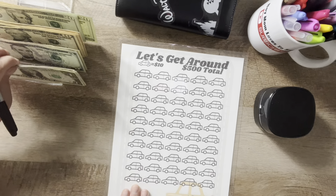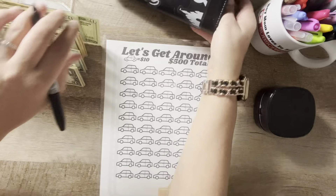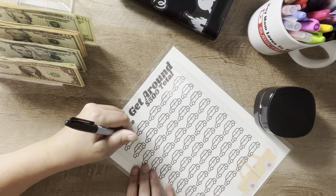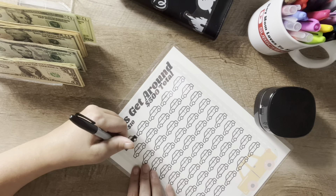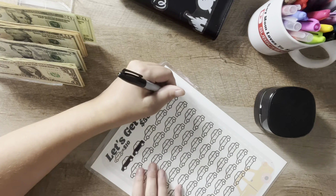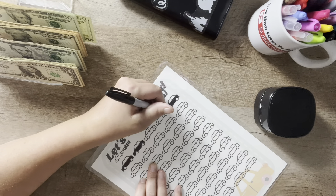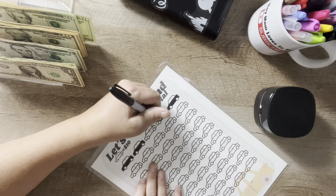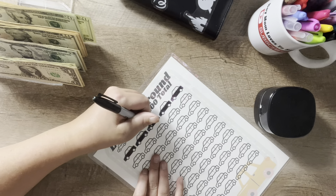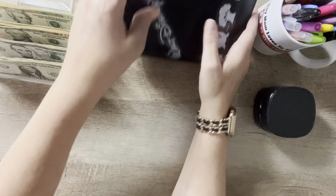This one is actually not a scratch-off — you just fill it in. Each car is worth ten dollars. Ten, twenty, thirty, forty, fifty. I'm just going to go ahead and do the whole top row here. That is a good start — fifty dollars — it's a binder back.